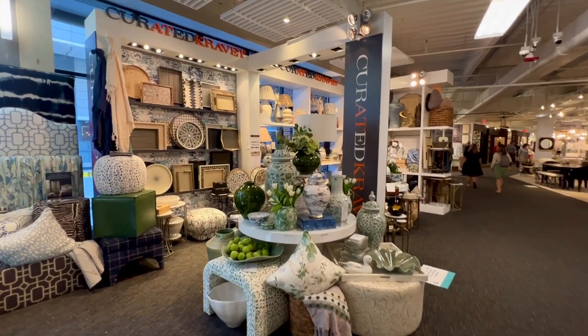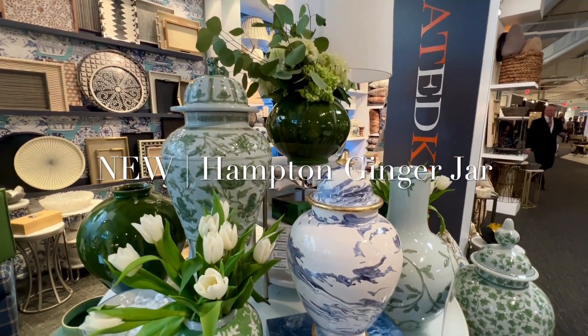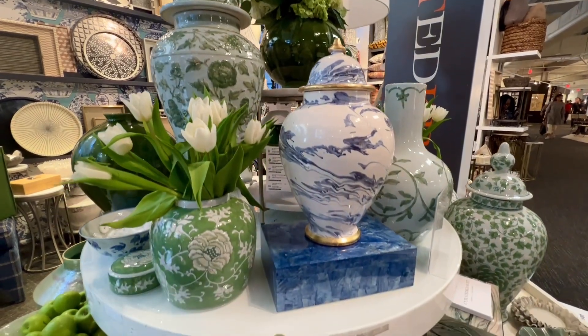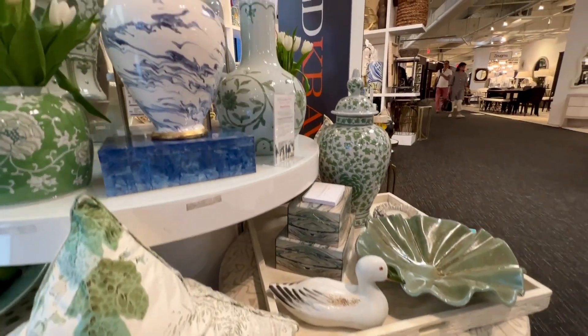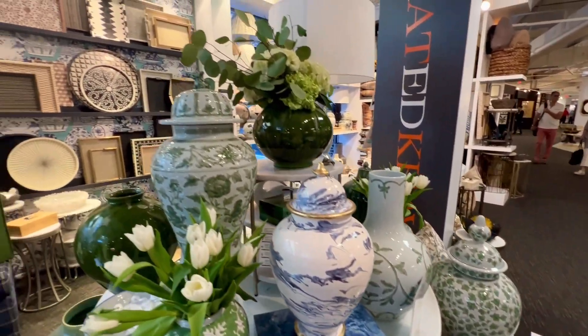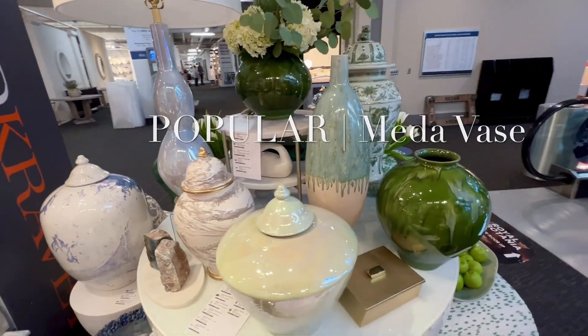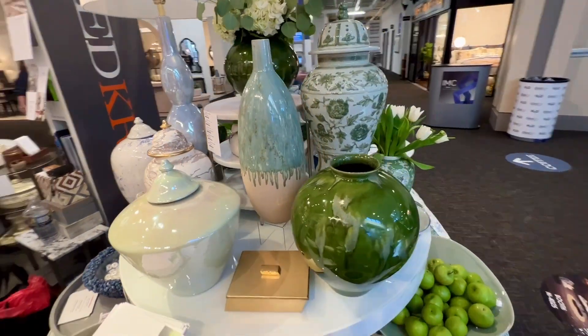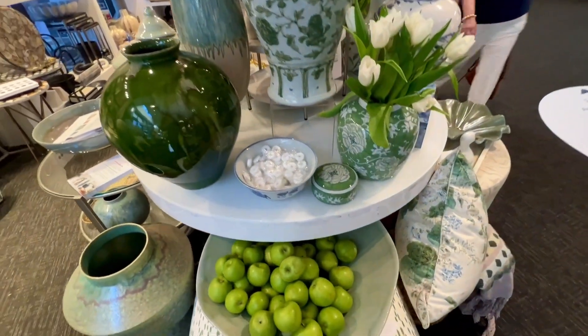As you approached our booth, you were greeted by a spring-inspired collection of floral, handmade ceramics. Brand new green and white vases and lidded jars in a range of hues and saturations, as well as patterns, mixed perfectly together. Our best-selling large made-a-vase coordinated nicely with the new pieces, as did our handmade Italian blue and white swirled Veneto lidded jar.